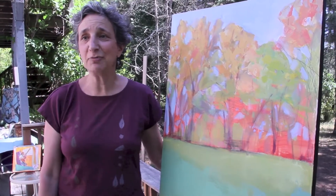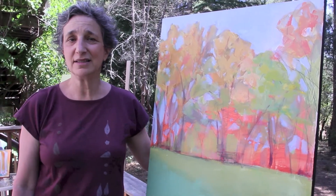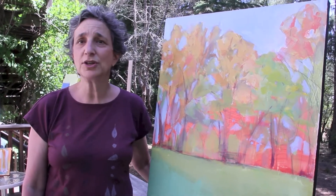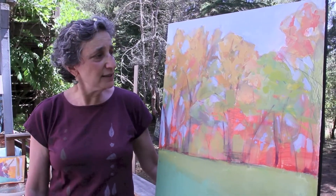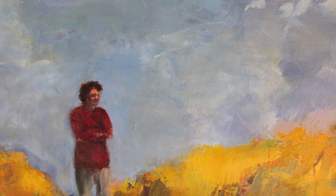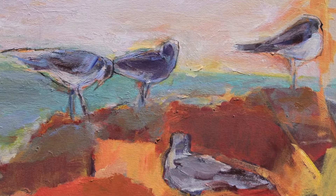I'm Sandra Rubin, one of the Art Trails artists. This is one example of one of my paintings. I'm showing at my home and studio in Sebastopol in rural Sonoma County. I love to paint — I just have to paint. I like to leave things a little incomplete so that people get involved when they look at something and put in their own creative participation.